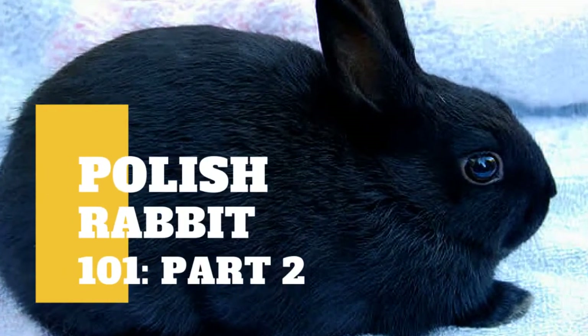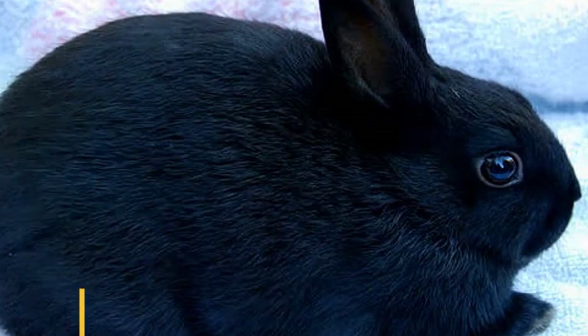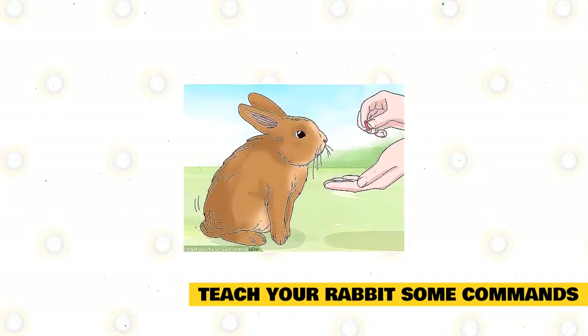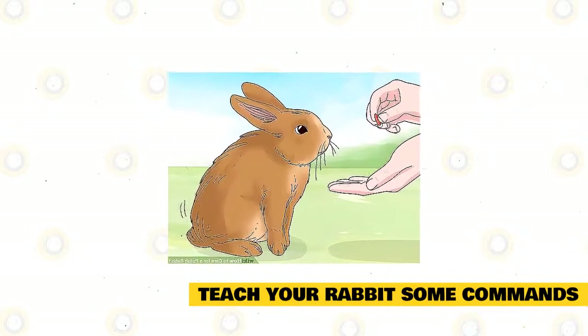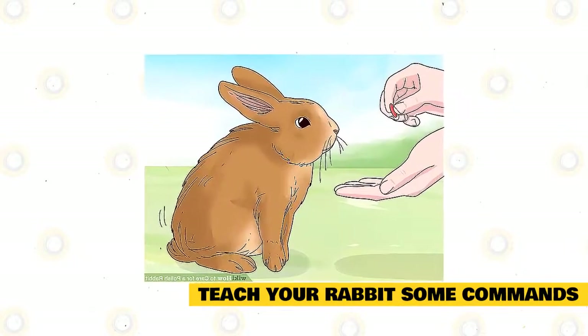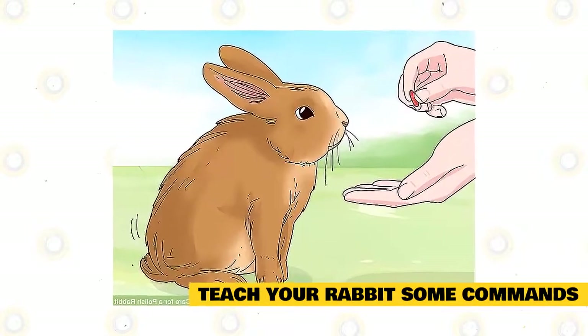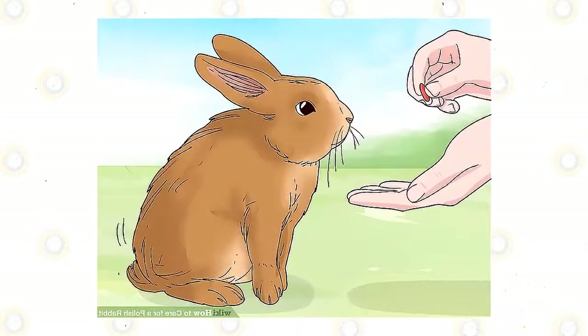Aside from our previous video, there's still some information you need to know about Polish rabbits. Teach your rabbit some commands. Training a rabbit isn't always easy, but with a bit of patience, Polish rabbits can learn commands including stay, come, and sit. Look into some rabbit training tutorials online or at your local library and start training your rabbit with some basic commands.